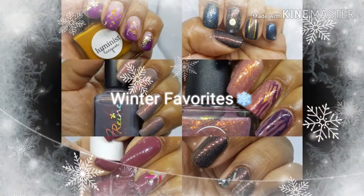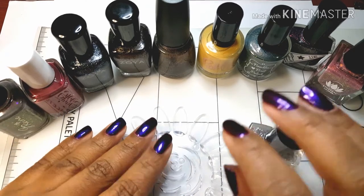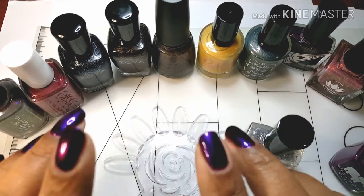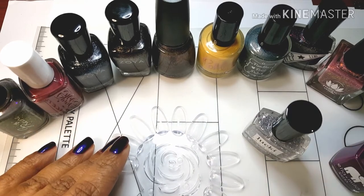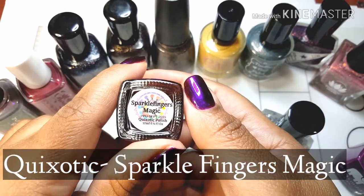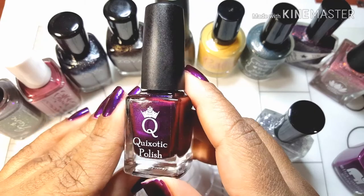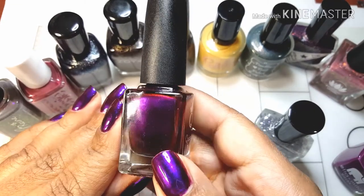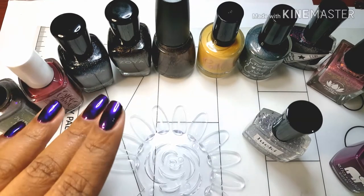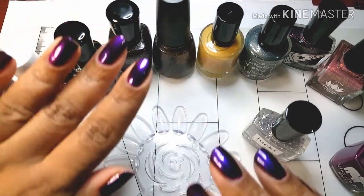Welcome back to Manny Centric. Today we're going to be doing a video all about my winter favorites. I'm going to start with what I am wearing on my fingers, which is Sparkle Fingers Magic by Quixotic. If you have watched my channel at all, you know how excited I am about this polish. It is the quintessential perfect shift between purple and like a fuchsia-ish reddish purple, and I like both of the colors, so for me it is a must-have. I have one of my friends to thank from the nail community — I'll go ahead and pop the link to my Christmas nail mail video up in the corner.